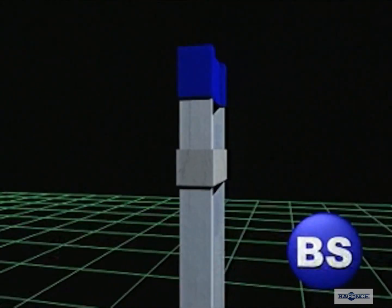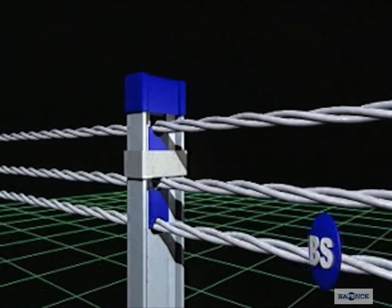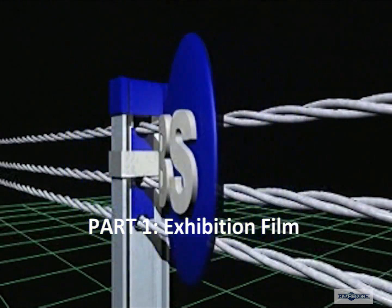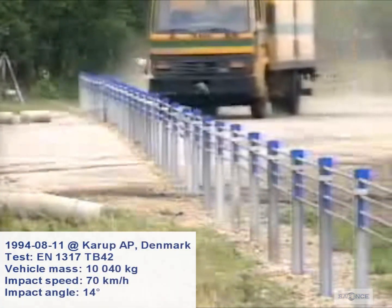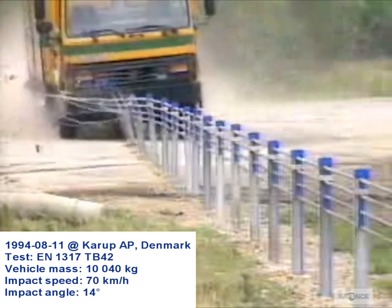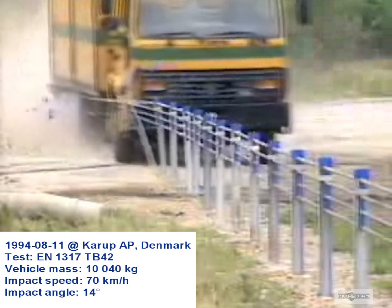Almost 3,000 km of Sweden's main road network consists of 13-metre roads. Nearly 100 motorists are killed every year on these roads, and some 60% of these accidents are head-on collisions. The possibility of making these roads safer by converting them into motorways is limited, since it would cost almost 100 billion Swedish kronor to do so.